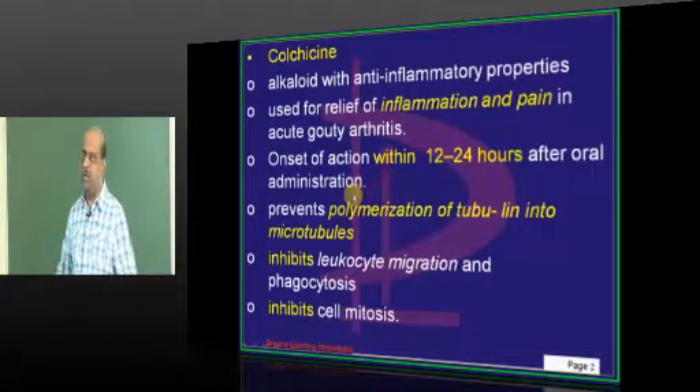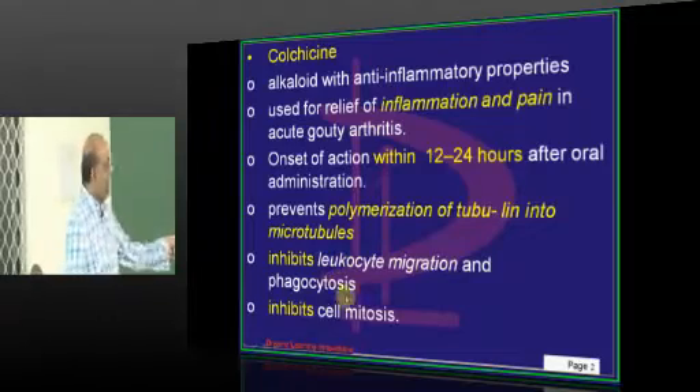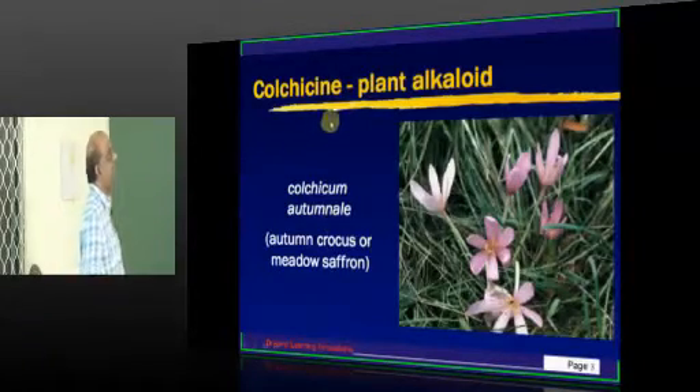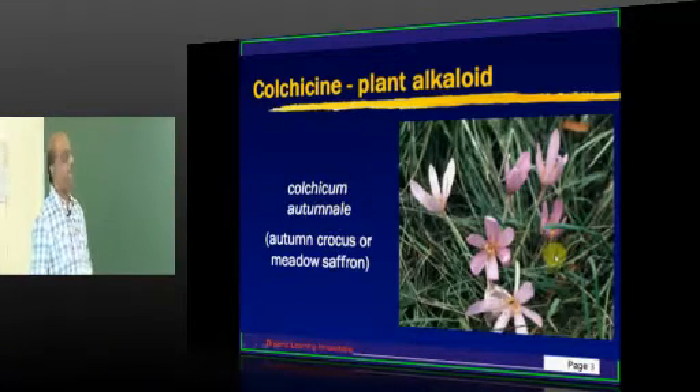Inflammatory cells need to come walking, and for that walking they need legs, and for those legs they need the microtubules. So colchicine prevents leukocyte migration and inhibits cell mitosis. That is the function of colchicine — derived from autumn crocus, which is a plant alkaloid.